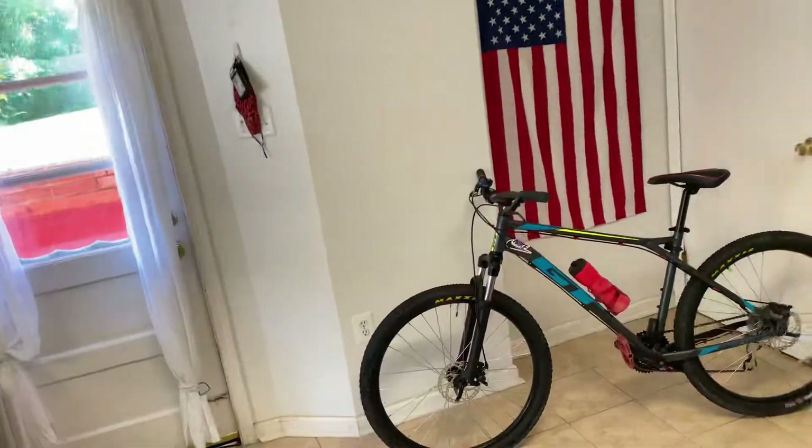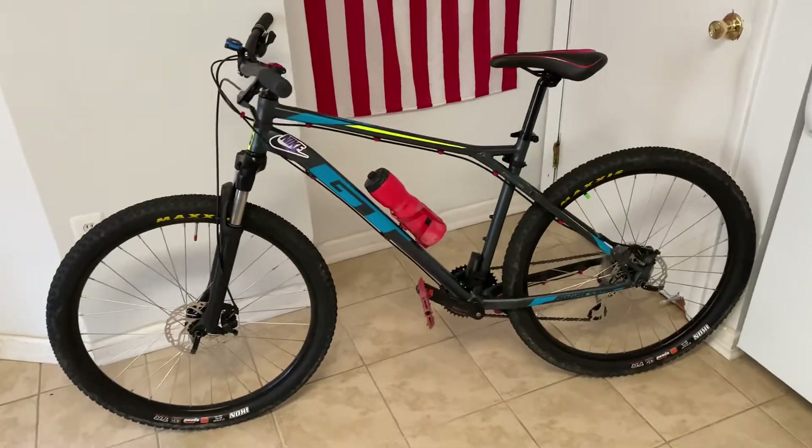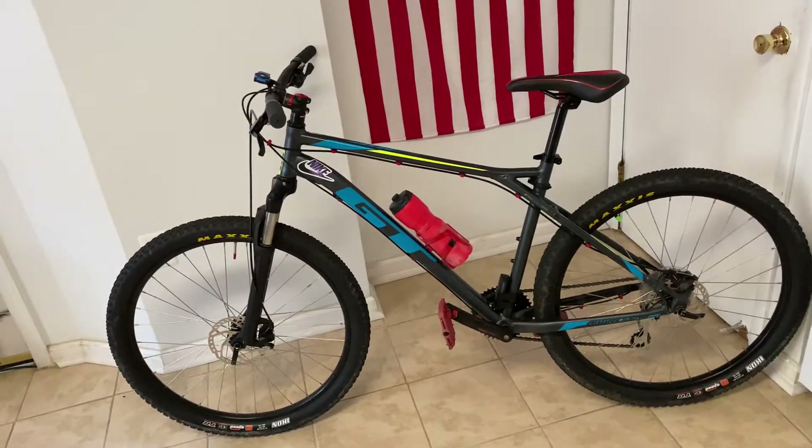All of my upgrades came from Amazon, and I will have the links to every upgrade in the description below if you're interested. So this is my GT Aggressor Pro, 27.5 size large frame.